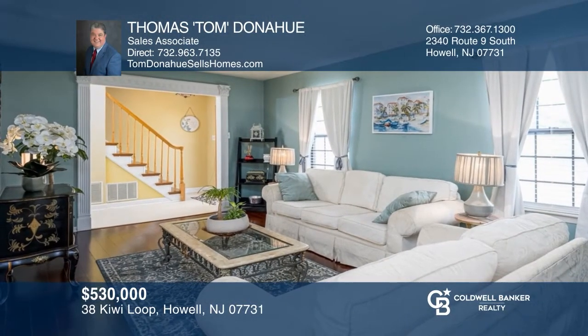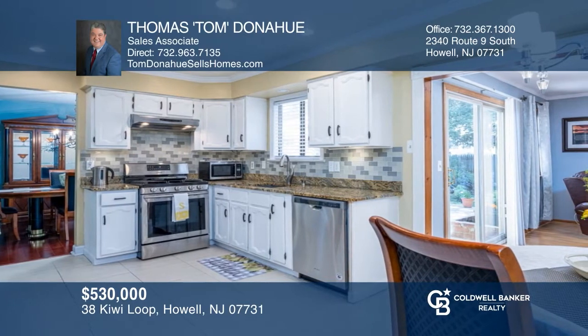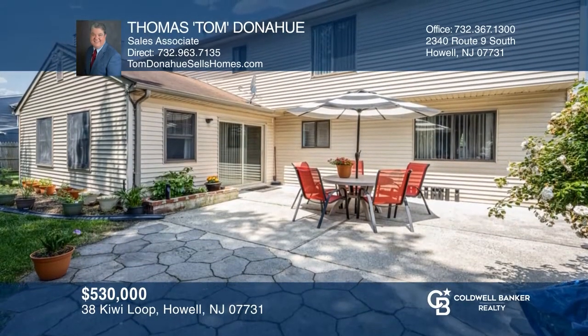This move-in-ready colonial has been lovingly cared for and features engineered wood floors throughout. Highlights include a remodeled kitchen with granite, a family room with wood-burning fireplace, dual master bedroom en-suites, plus three additional bedrooms. Two-zone heat and central air will keep everyone comfortable. See it in person by calling Tom Donahue.